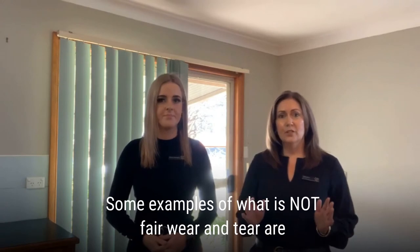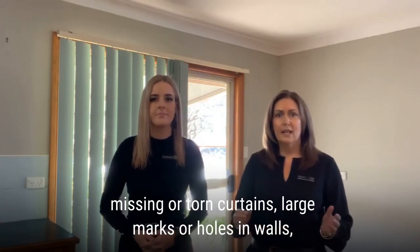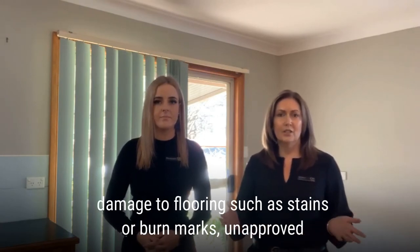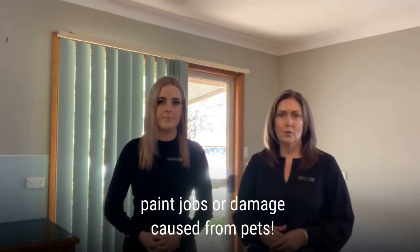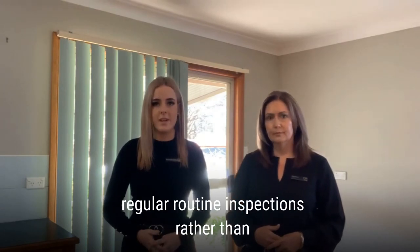Some examples of what is not fair wear and tear are missing or torn curtains, large marks or holes in walls, damage to flooring such as stains or burn marks, any unapproved paint jobs, or damage caused from pets. These are things we look for during our regular routine inspections.